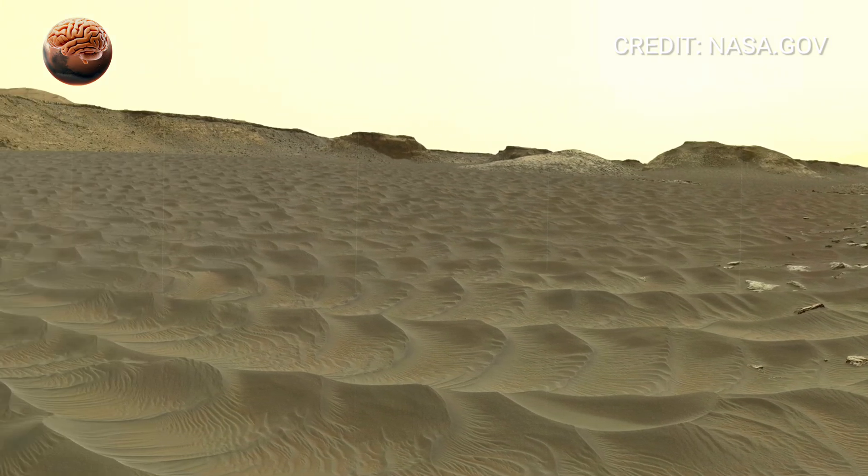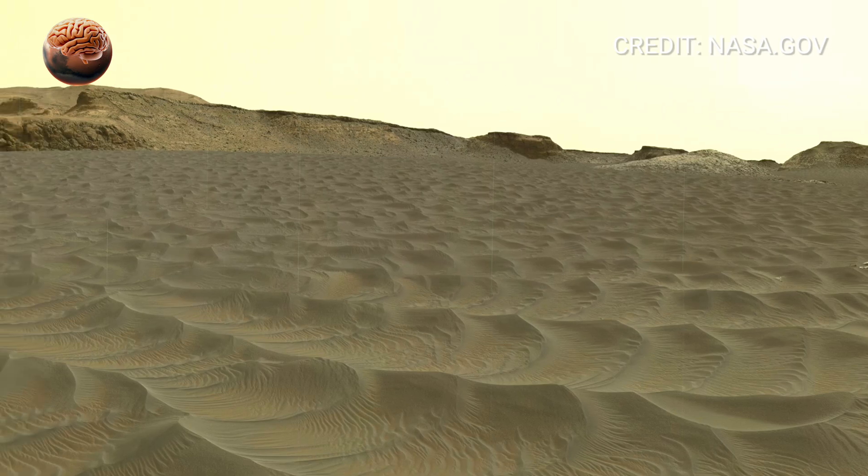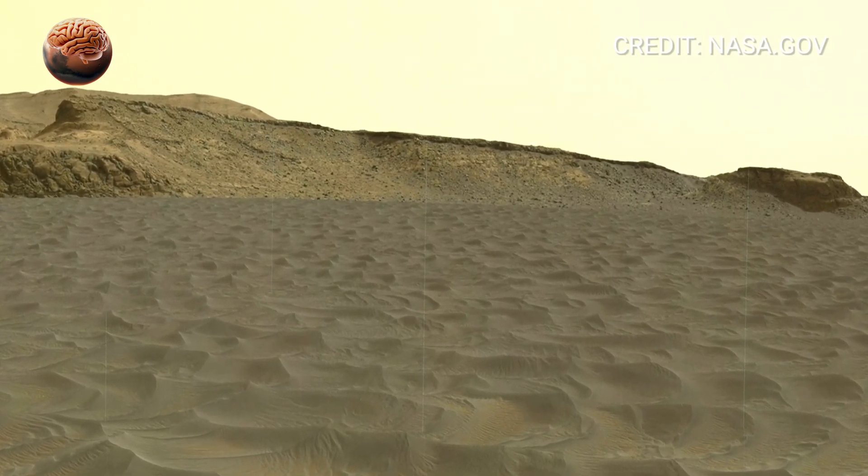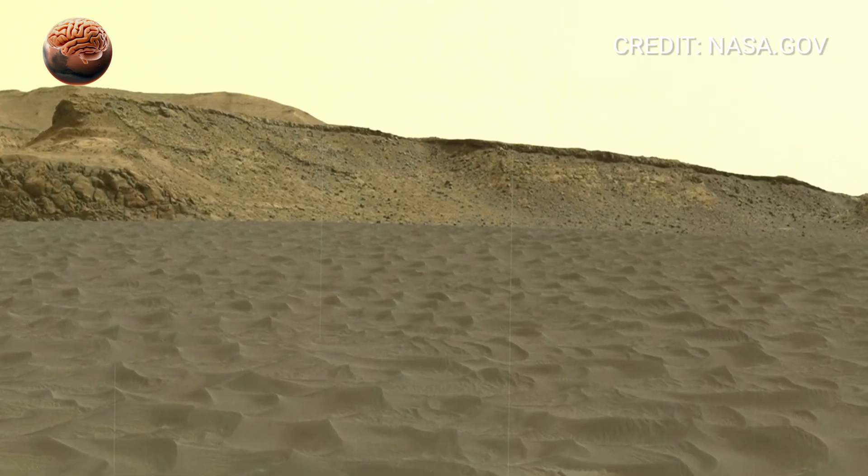In the distance, small ridges rise gently along the horizon. Look closely and you can see thin layers stacked one over another, like pages in an ancient book.